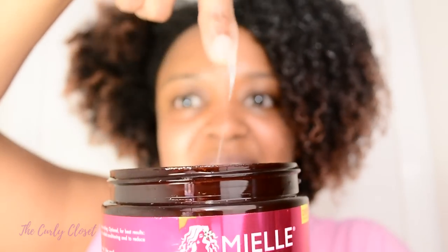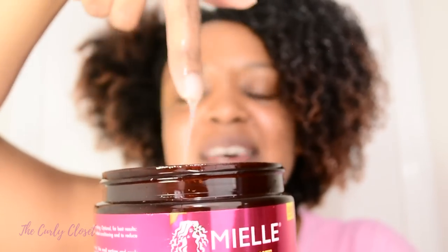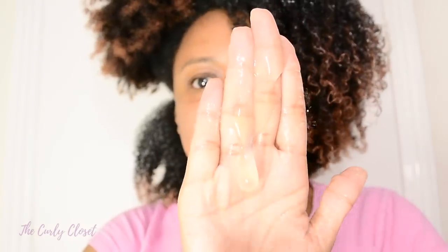Now we're moving on to the Miel Organics Pomegranate and Honey Kale Sculpting Custard. I've seen some reviews where people say it flaked, so I'm a bit nervous because I'm going to use a leave-in that is not from this range. It is a little bit more gloopy — slightly thicker. It smells like sweeties, like candy. It has a nice smell, not sure if it's too sweet, but we'll see. For this first section I've taken about this much product.